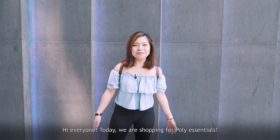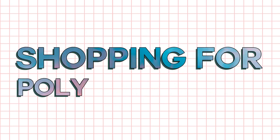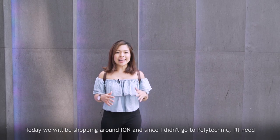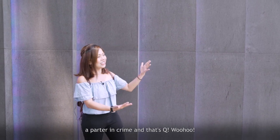Hi everyone! Today we are shopping for PolyEssentials. We'll be shopping around Ion and since I didn't go to Polytechnic, I'll need a partner in crime.